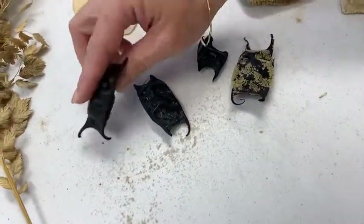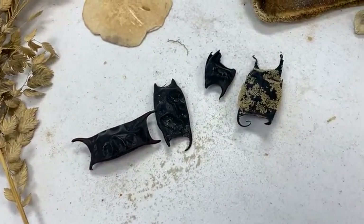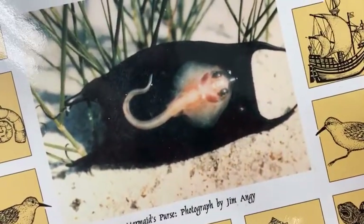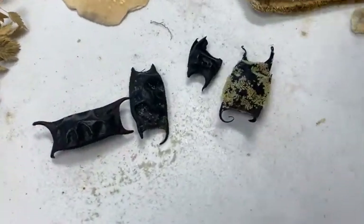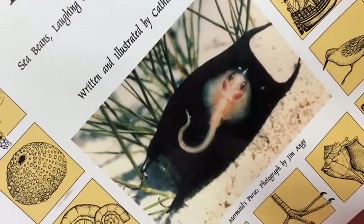These are egg cases from a skate. A skate is a fish that looks a lot like a stingray — they're related to stingrays. There's an illustration of a skate here — it's an artificial representation of what that is. Their nickname is the mermaid's purse.